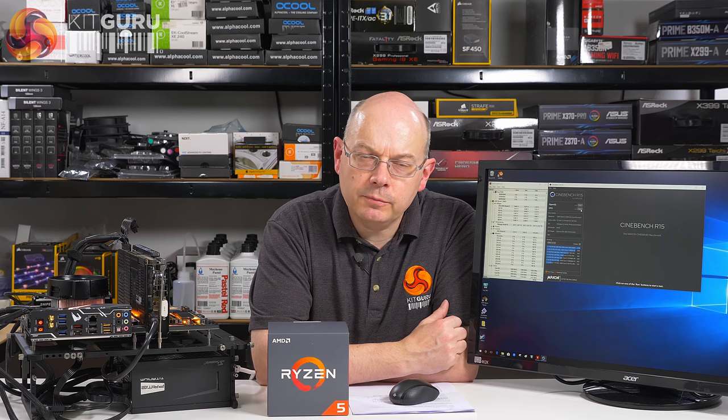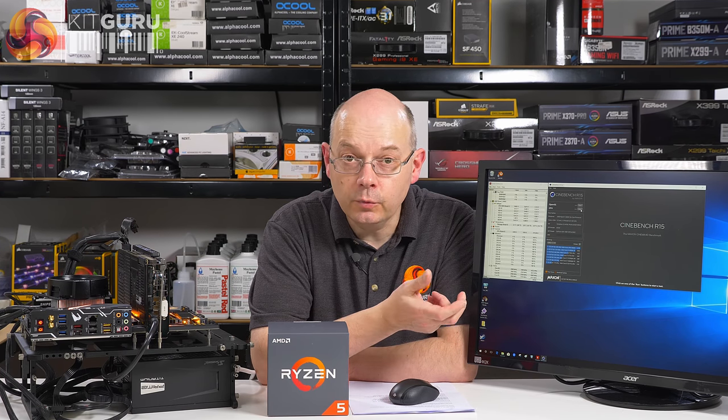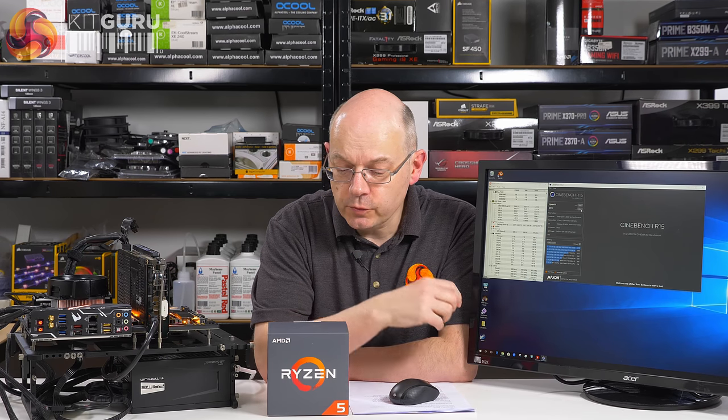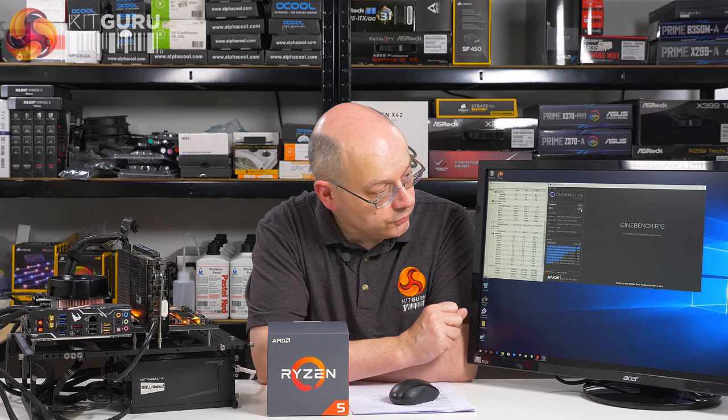I'm Leo Waldorf, KitGuru. AMD has launched four new Zen processors. They're all second-gen parts, so the part numbers all begin with a 2. Logically enough, the first generation last year started with a 1. So we have the Ryzen 7 2700X — we've reviewed that elsewhere — the Ryzen 7 2700 without an X, this is the Ryzen 5 2600X, and there's also a Ryzen 5 2600.